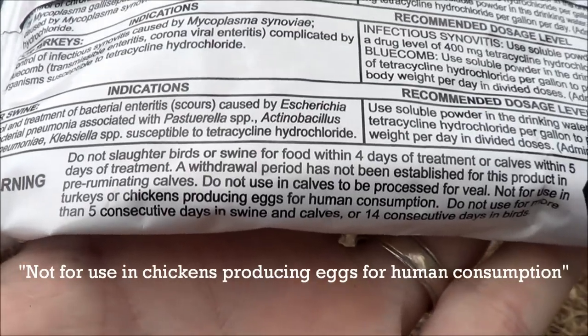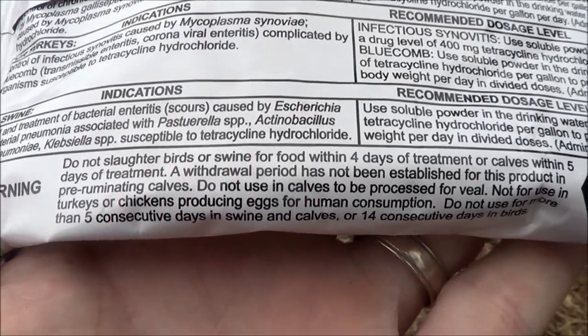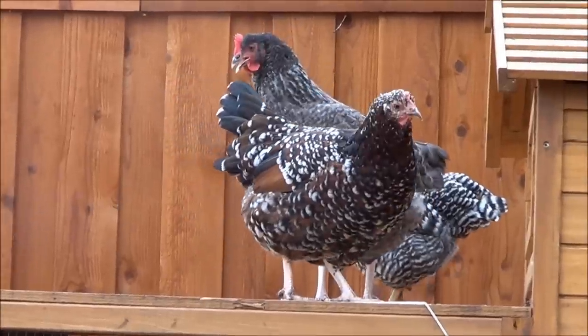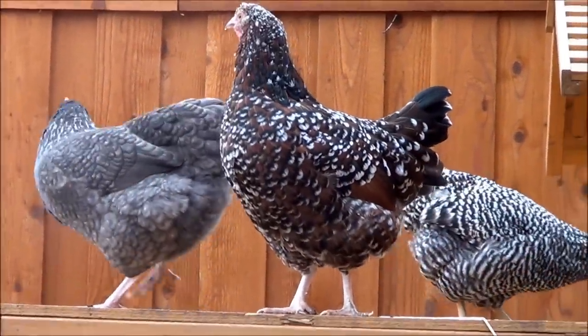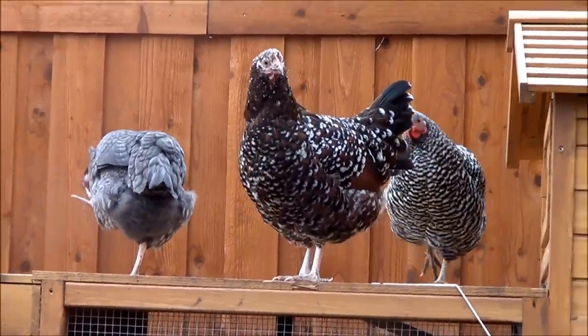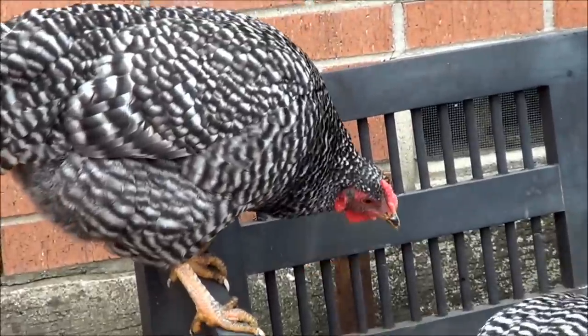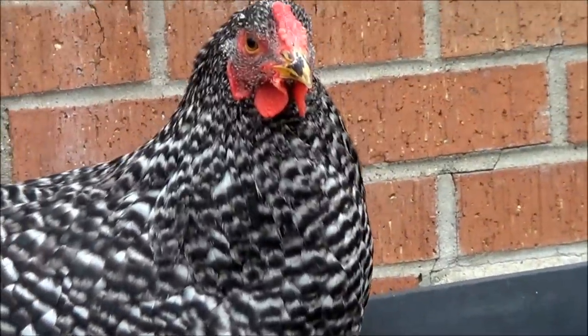But if you look at the label closely, it says 'not for laying hens.' I did a lot of research and could not find an antibiotic approved for laying hens. Most are labeled for cattle or poultry but are only approved for meat or breeding stock, not layers. So you really have to do your research.